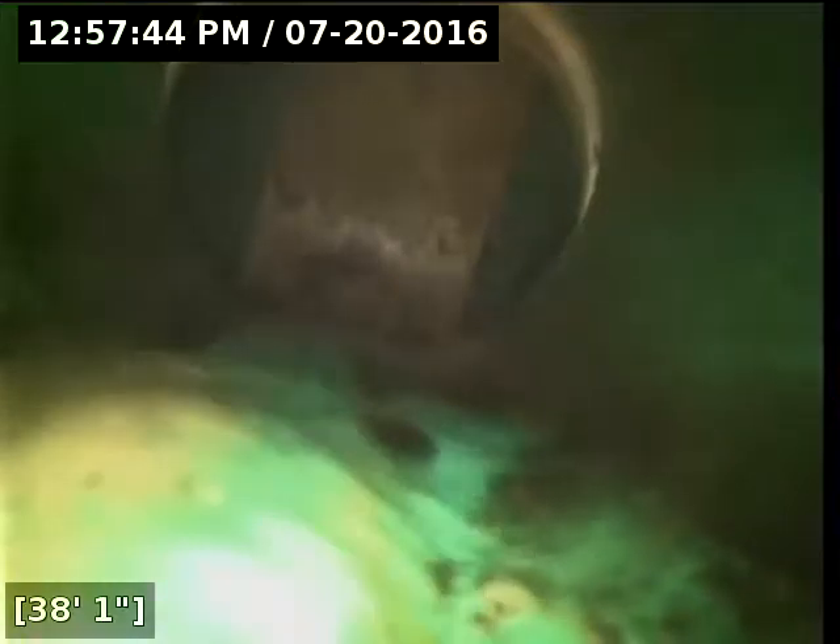Here at 38 feet from the point of access, we have reached the main lateral out on Harvest Moon Drive. We've got good flow all the way to the main. Both the ABS and the PVC portions of the line are in good shape. The sewer line is functioning properly at this time.